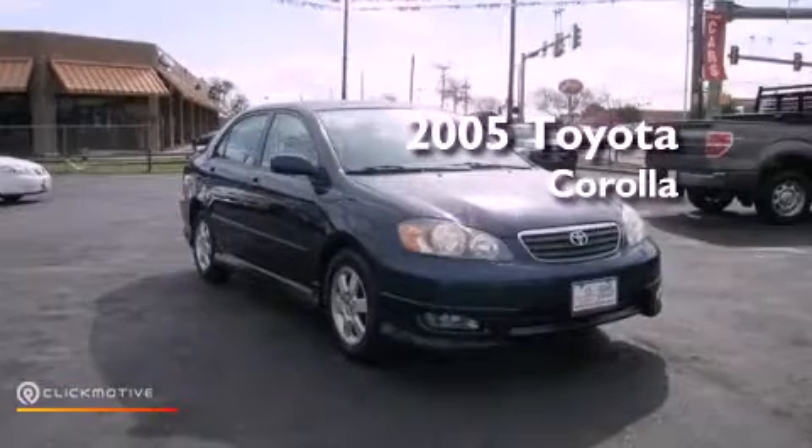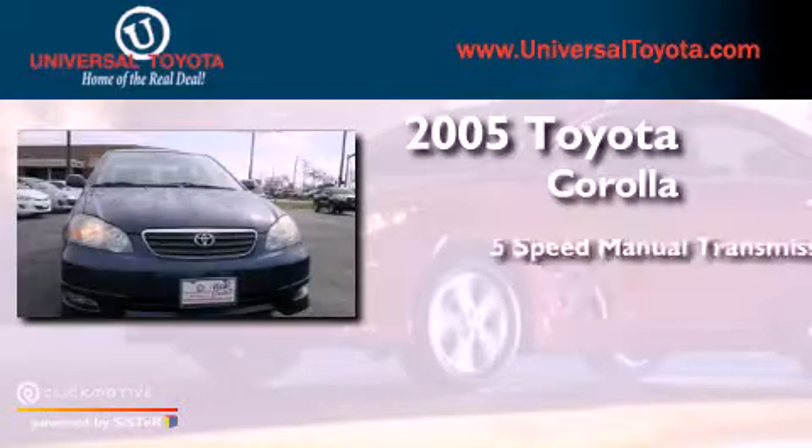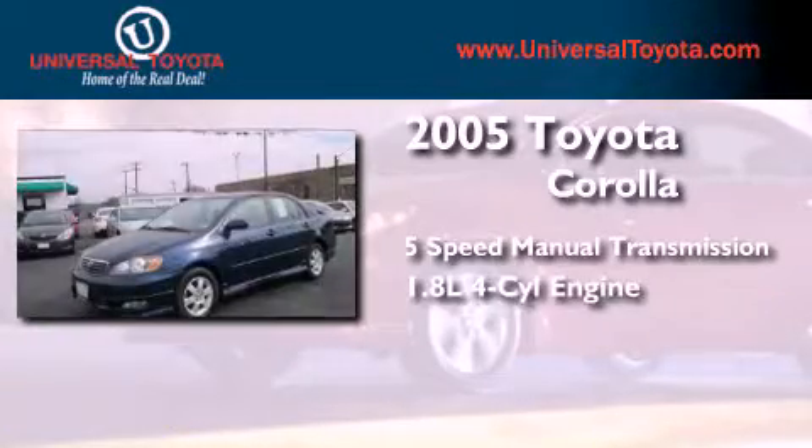This is a 2005 Toyota Corolla. This four-door sedan has a five-speed manual transmission and an inline four-cylinder engine.